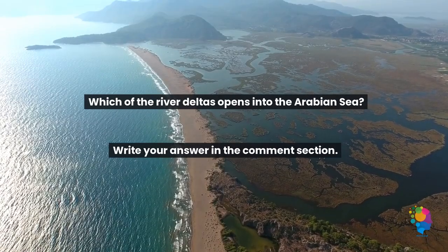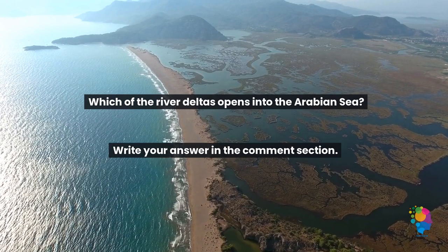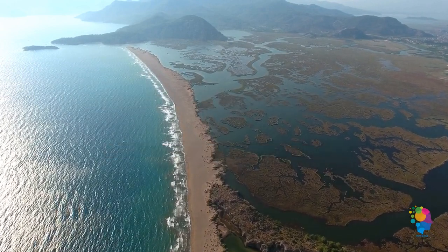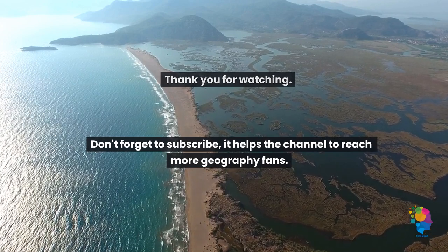Which of the river deltas opens into the Arabian Sea? Write your answer in the comment section. Thank you for watching. Don't forget to subscribe — it helps the channel to reach more geography fans.